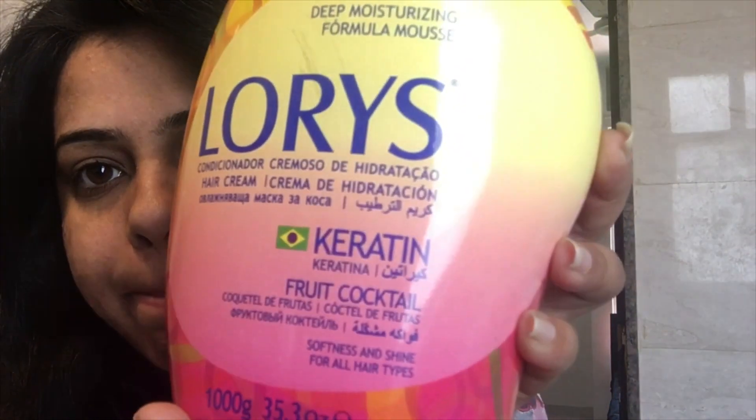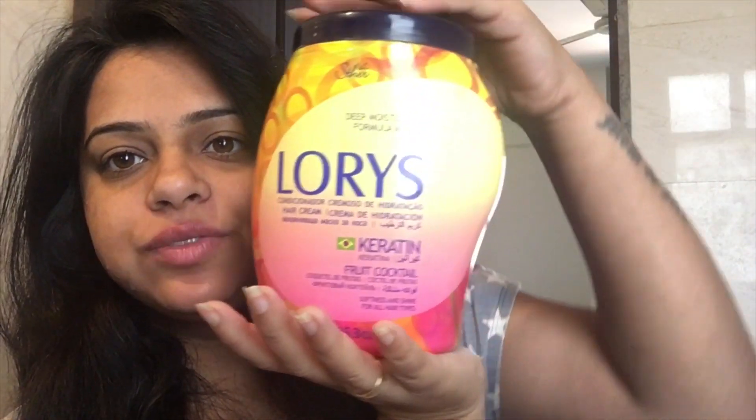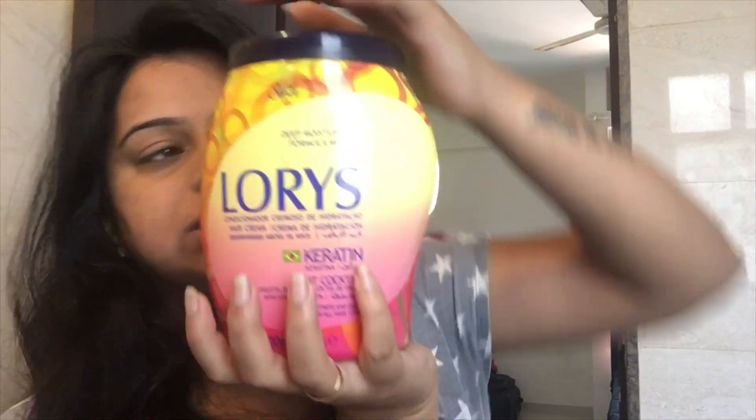This product cost me 375 rupees for this box — it's actually a big jar. I'm gonna try this, so stick around.